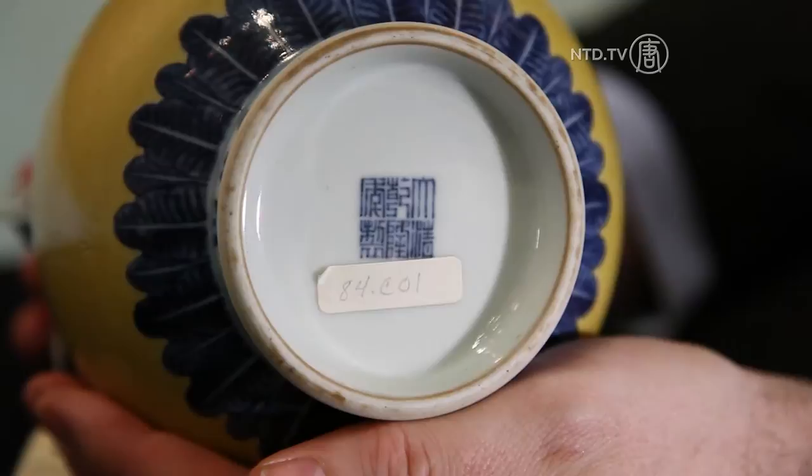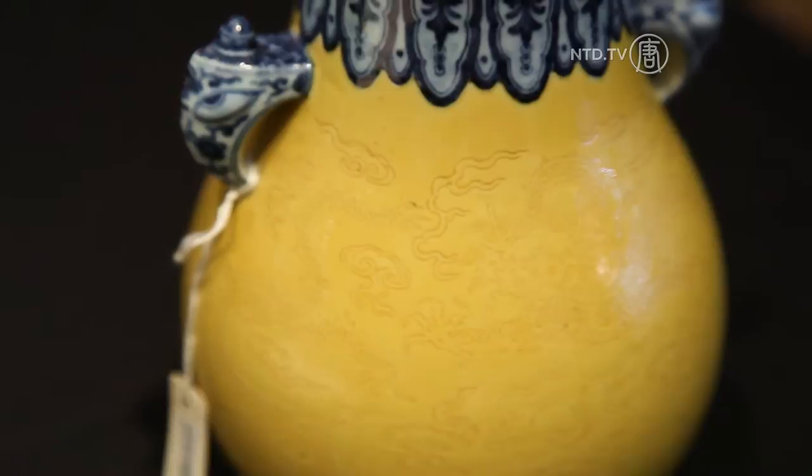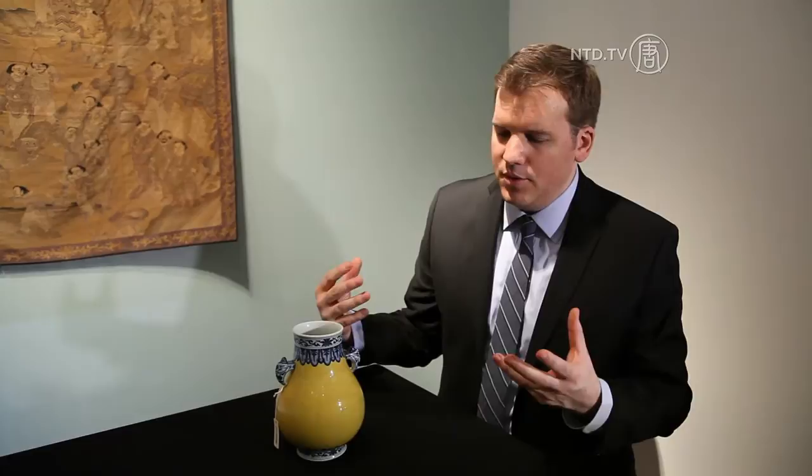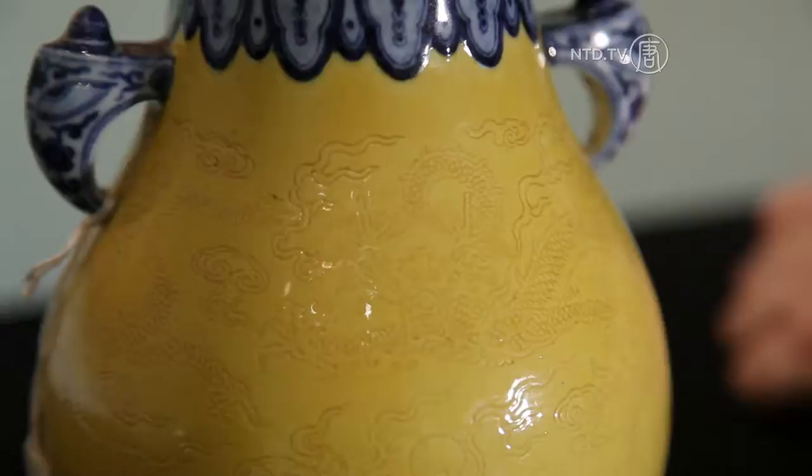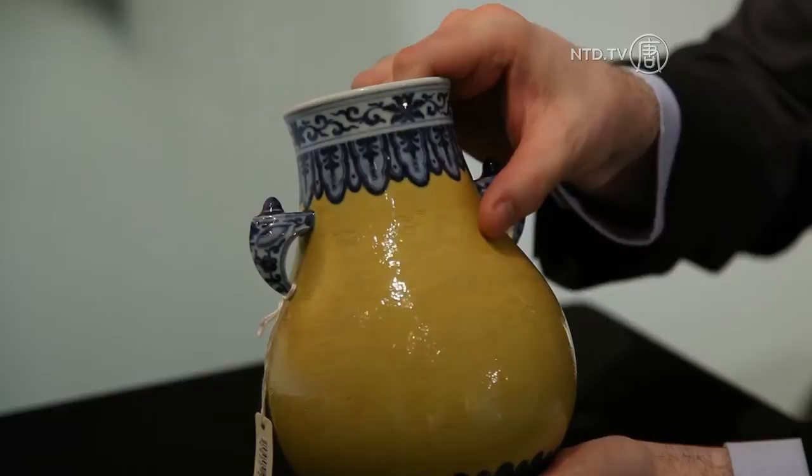This vase dates to the Qianlong period, and we know this because on the base it's inscribed with the mark of the Qianlong Emperor in seal script. It shows a very rare combination of yellow glaze — yellow being the imperial color — combined with underglaze blue cobalt decoration. A very rare combination, probably very difficult to achieve since it wasn't utilized very often. They further decorated the yellow glazed area with incised designs of dragons.